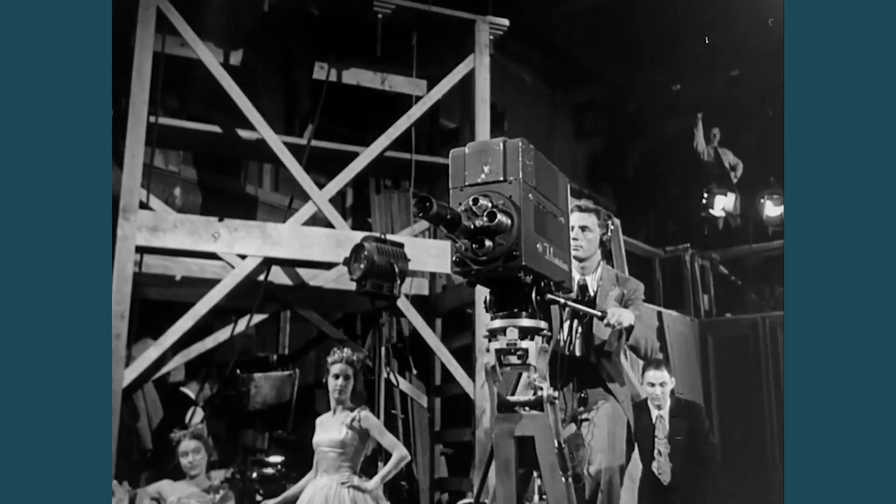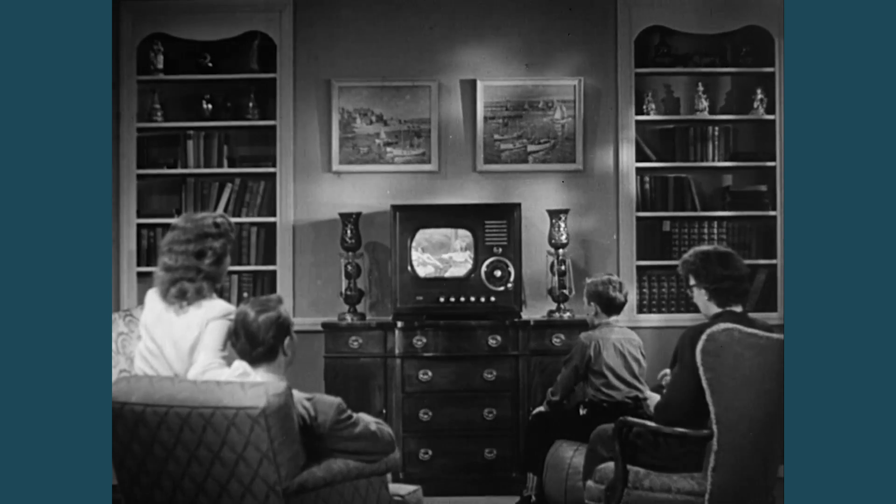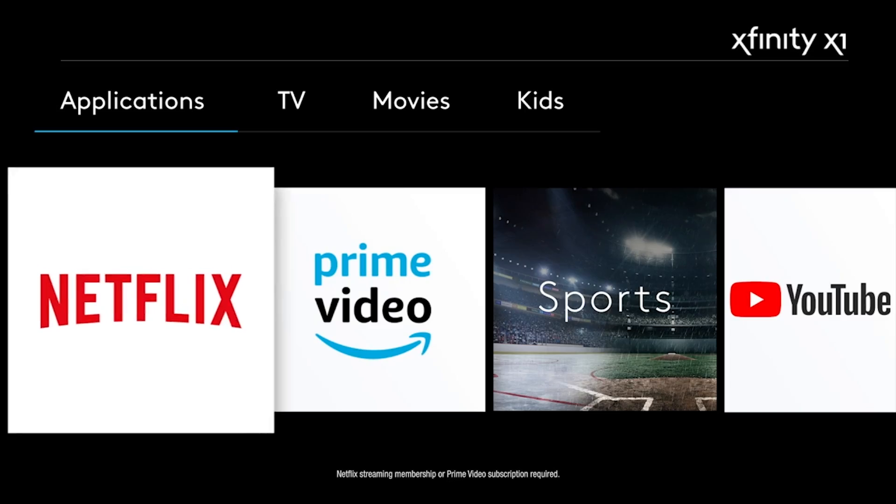It's our goal to use the voice remote so that no matter how much content you have available, everything is just a voice command away. Historically, few people would decide what everyone should watch on their TV. But what we're moving towards is using data to create a personalized experience for all users, so they can watch whatever they like the most.